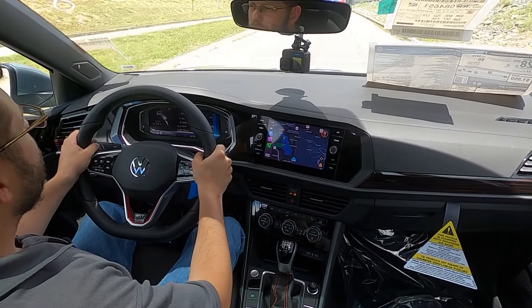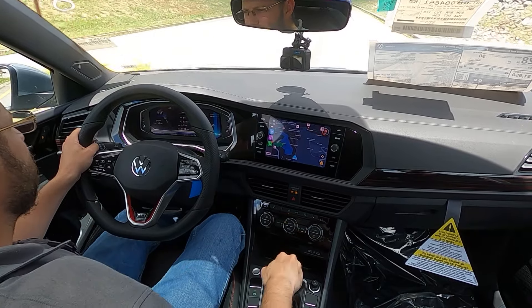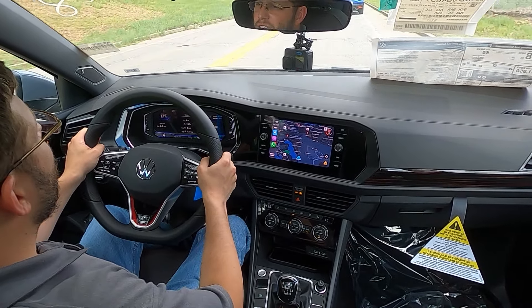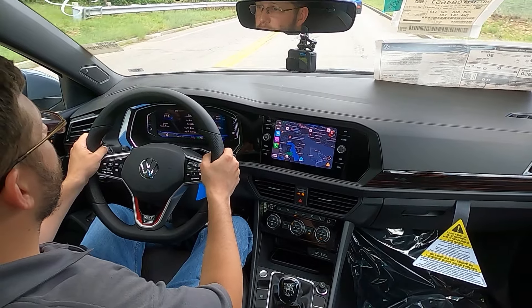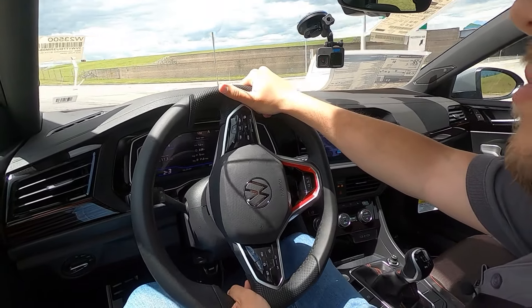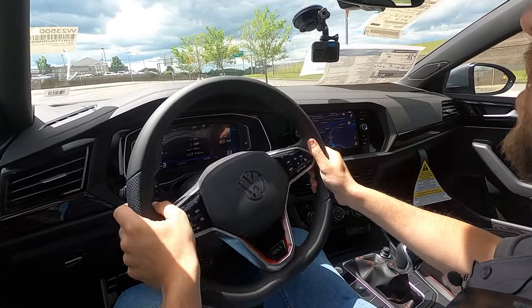The seven-speed DSG, in my opinion, is one of the best automatics money can buy under $40,000 and possibly $50,000, because once you get to the $50,000 mark you're looking at the dual clutch from Audi, but also the ZF 8-speed. But for an affordable car like this, the DSG is a great pairing with this engine.